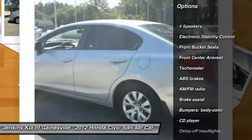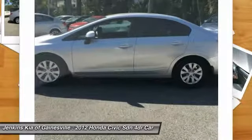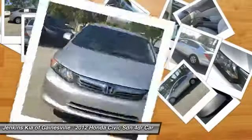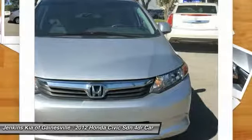stability control, air conditioning, dual airbags, driver airbag, adjustable steering wheel, power steering. Come see the car for yourself.